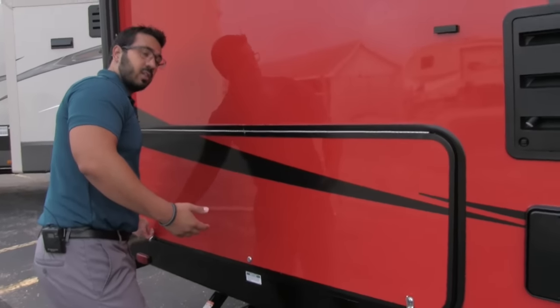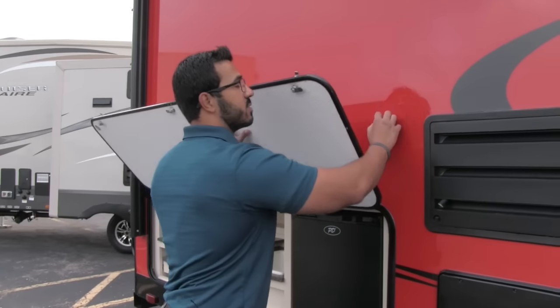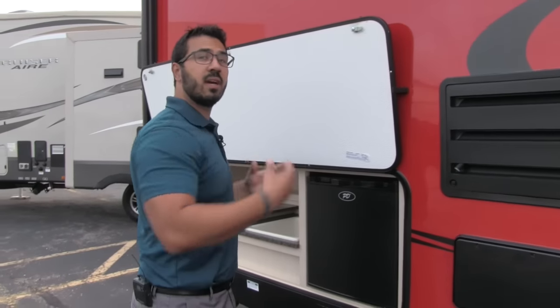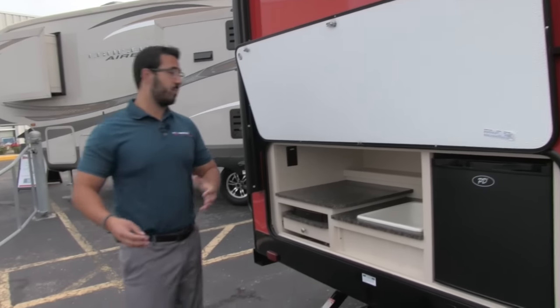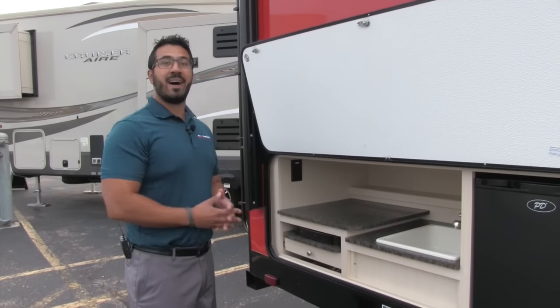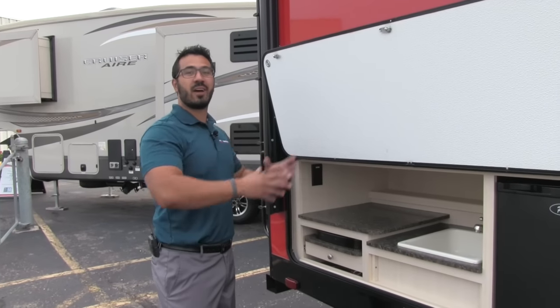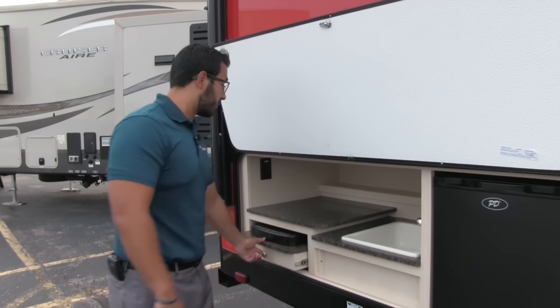Right here is an outside kitchen, which is one of the things I love on a couples coach. A lot of times you have to go to a bunkhouse model to get an outside kitchen, but I love cooking outside — that's one of the big reasons I go camping. Especially if you're cooking something that's going to smell, like bacon — when it's out here you can enjoy the smell and not have everything else smell afterwards.